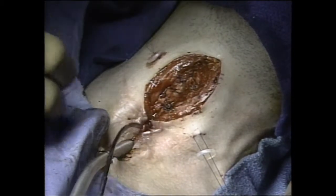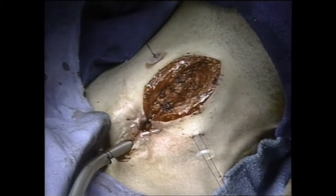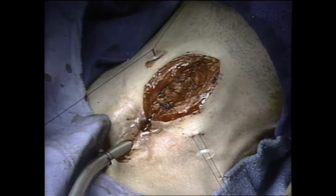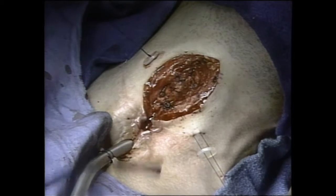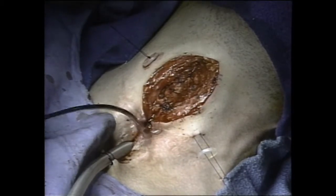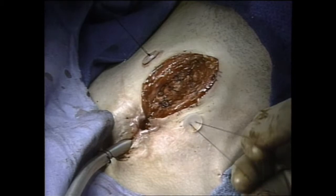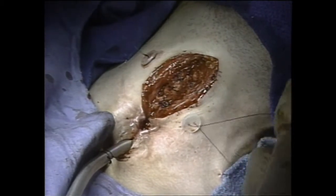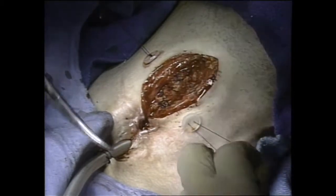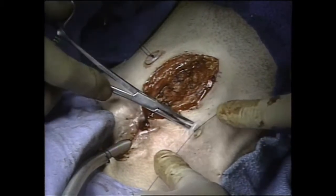Several knots are placed over each button. The button must not exert pressure against the skin; if so, a scar will result.